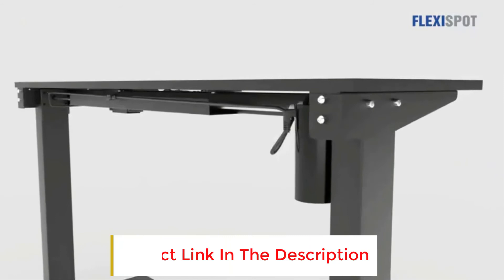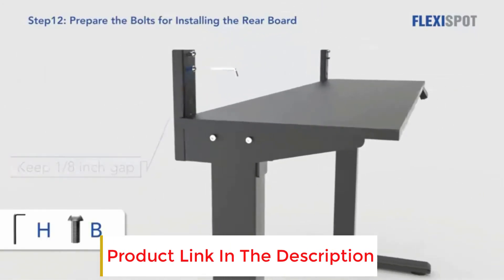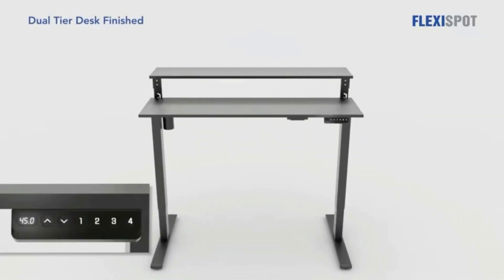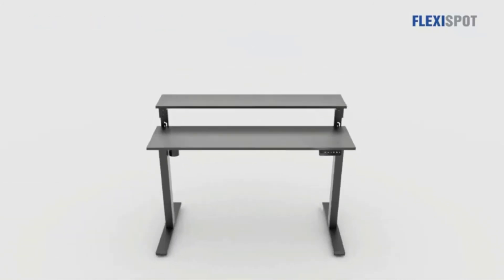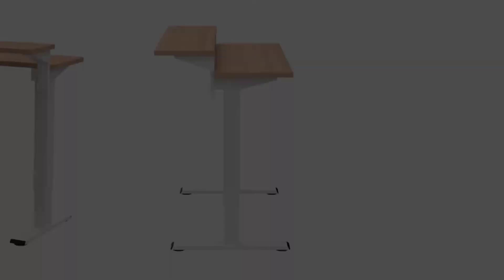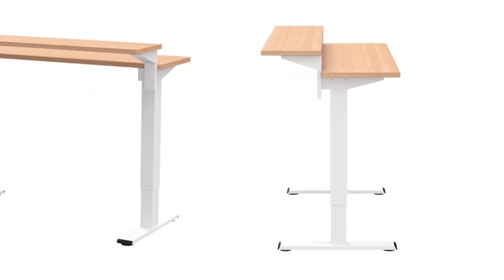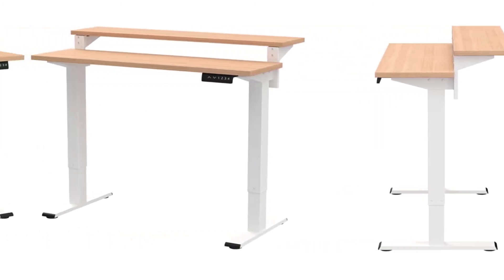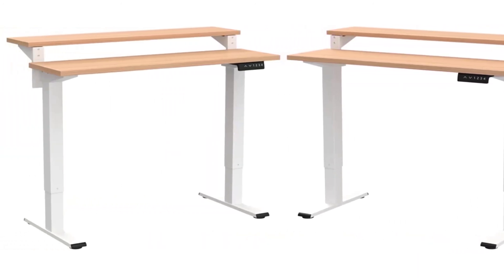Because of the two-tier shape, the desk has a maximum weight capacity of only 132 pounds — much lower than the other standing desks in this list. The good news is FlexiSpot offers a five-year manufacturer's warranty on all their standing desks. Overall, this standing desk is an excellent choice for buyers who want a two-tier desk for less than $300.